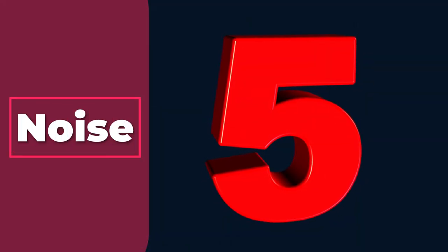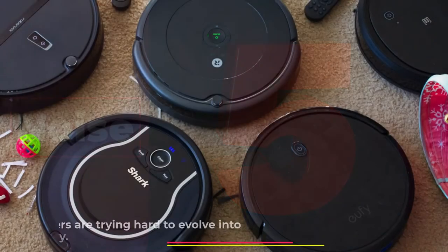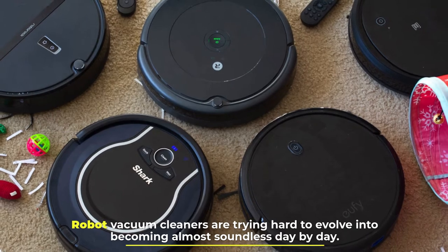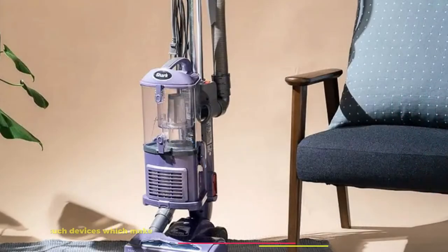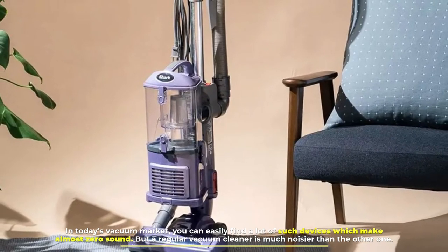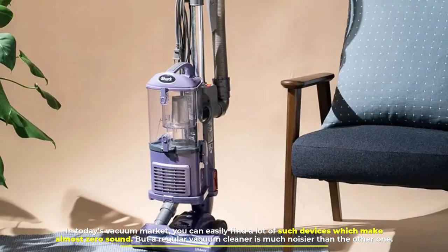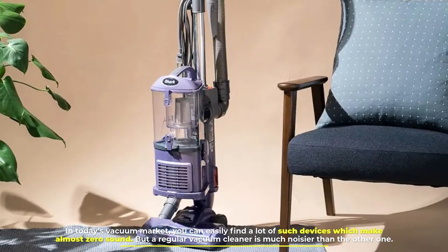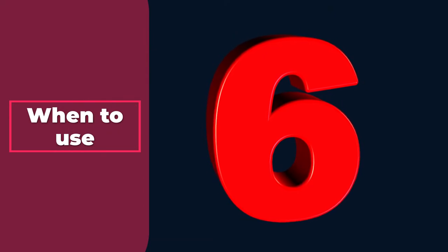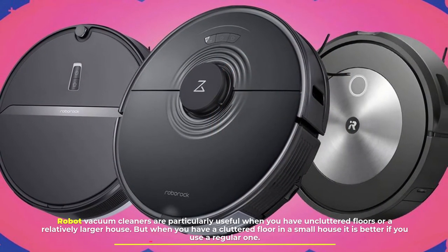Number five: noise. Robot vacuum cleaners are working hard to evolve into becoming almost soundless day by day. In today's vacuum market, you can easily find a lot of such devices which make almost zero sound. But a regular vacuum cleaner is much noisier than the other one.